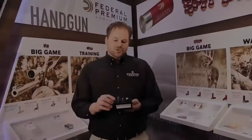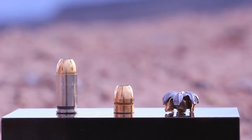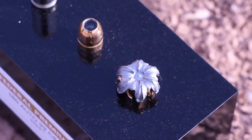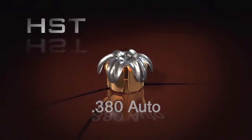The HST design is created by internal and external skiving on the bullets — those are the slits that we put on the inside and outside of the bullet. That allows us to program the bullet for where we want it to expand and how that bullet is going to peel back as it goes through its target. The HST in 380 Auto was specifically designed to give us an optimal amount of penetration so that we have a maximum amount of terminal effect in our target.